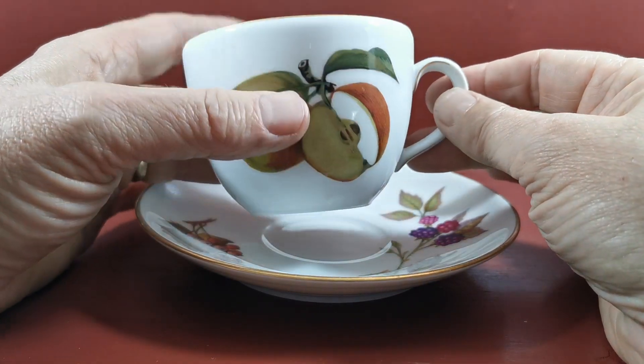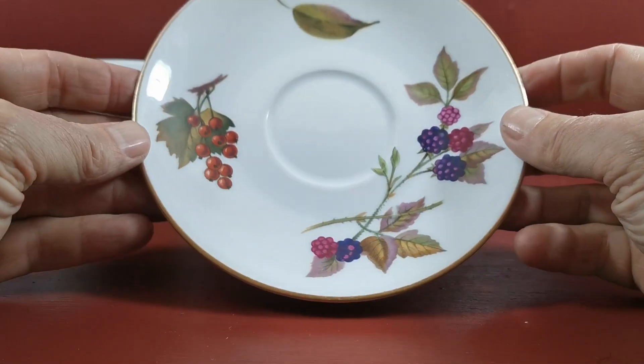Gilt retention on these absolutely mint. Fine, no condition notes on those at all.